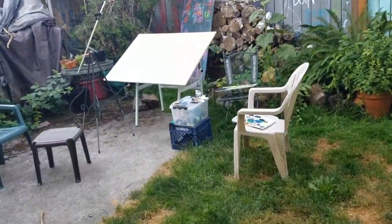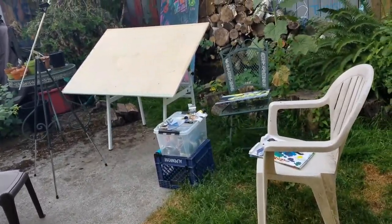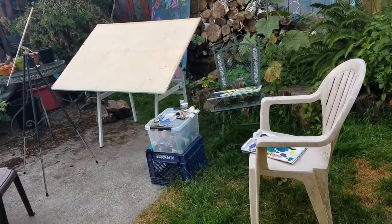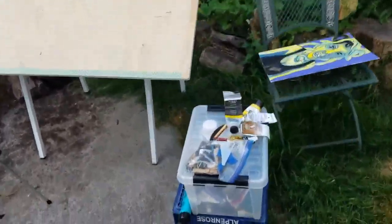Good morning! Look at what I set up in the backyard — this is where I'm gonna try to film my next speed painting video. I'm working on a couple of fun little projects and let me just show you guys.